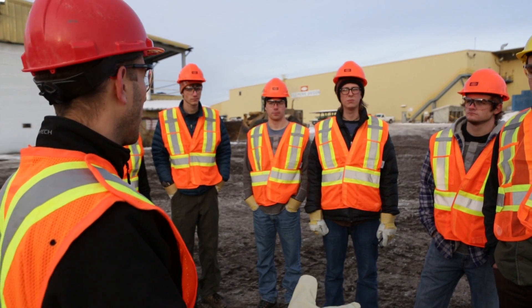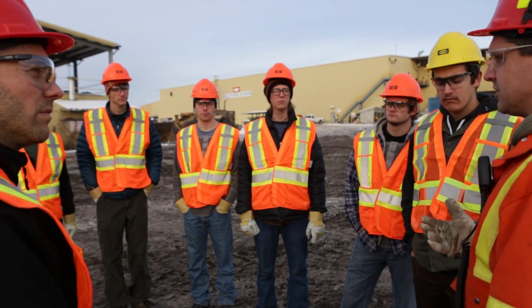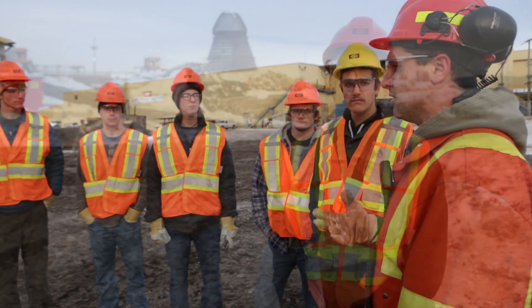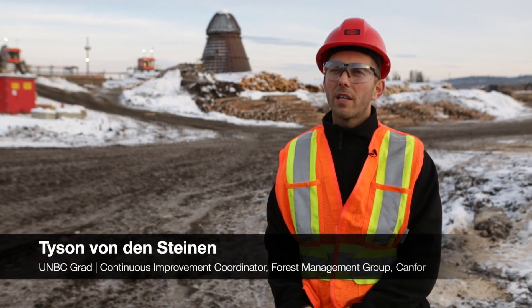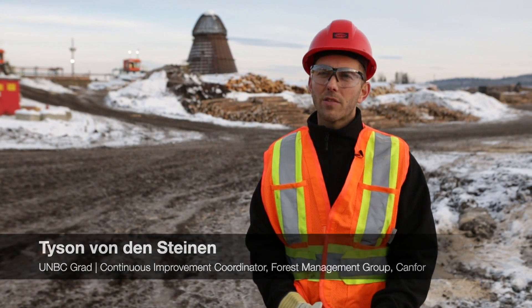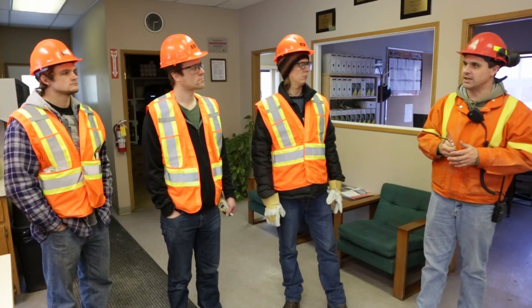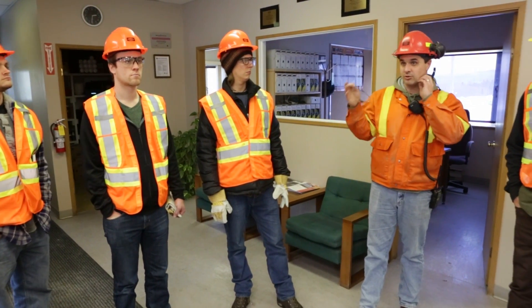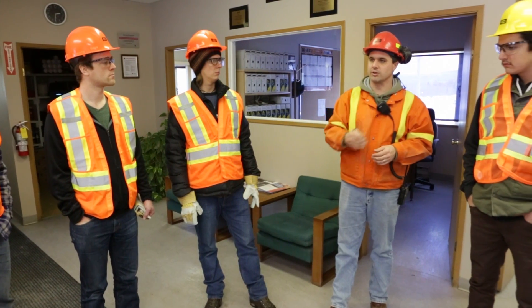A stud mill is a big term — it's really just shorter length. CANFOR jumped at the opportunity and we developed a course that would give the students more of an insight operationally into what they learned from the classroom and how it's actually practiced out in the field. We developed a curriculum together that would walk the students through from the initial stages of planning cut blocks right through to delivery and sales to a customer.